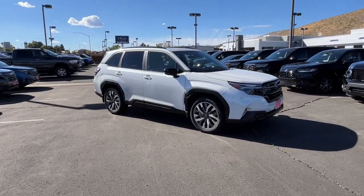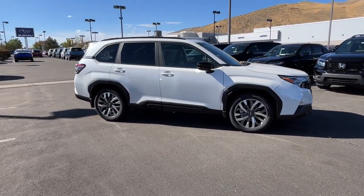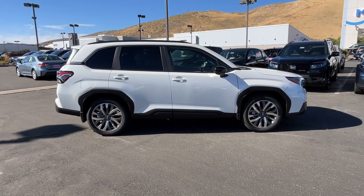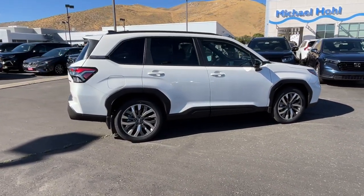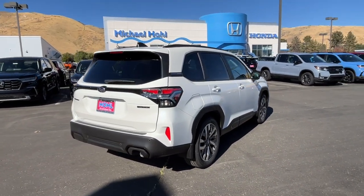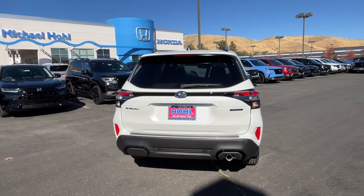Get a feel for the 2025 Subaru Forester. Enjoy a tour of this Subaru Forester, the compact SUV that's relaxing to drive. Spacious and refined, this crossover offers desirable safety and connectivity features at a surprisingly affordable price.